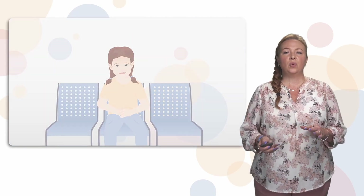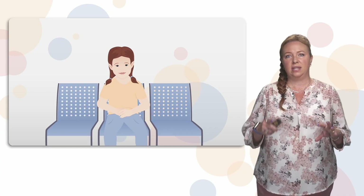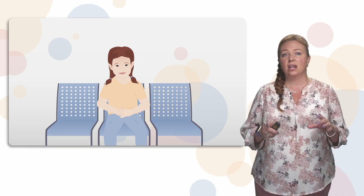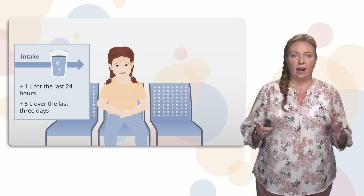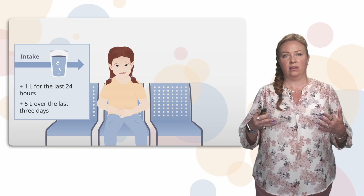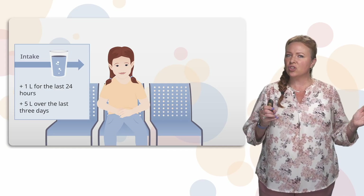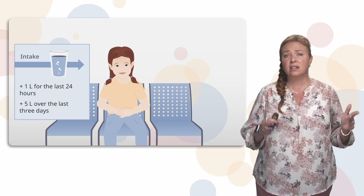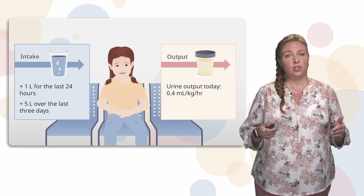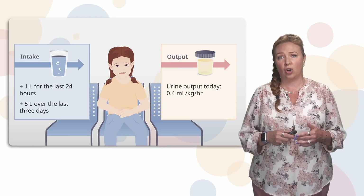We're going to think about this in terms of a patient case. Imagine these patient assessments: you have a patient that, for the last 24 hours, is up one liter of fluid — positive one liter in their fluid balance. Looking back over the last three days, they're positive five liters. Remember, in pediatric patients who can be quite small, five liters of fluid is a large amount.